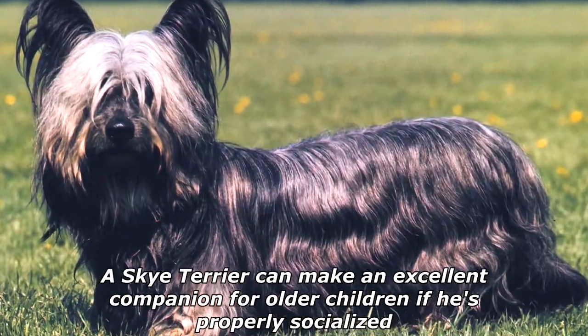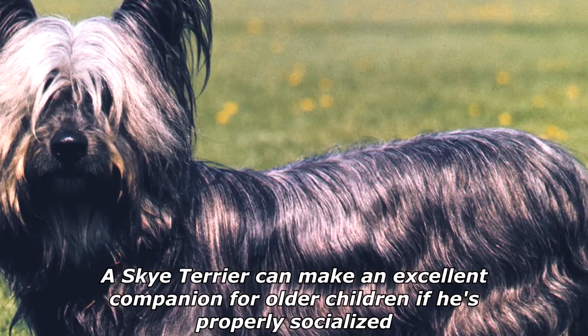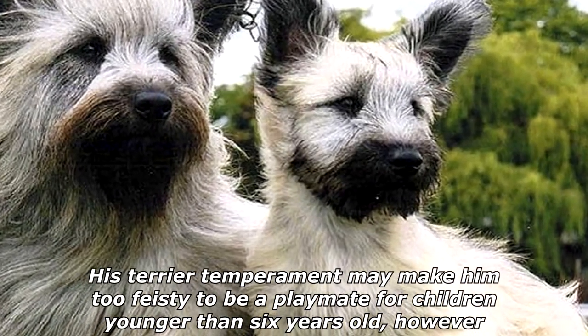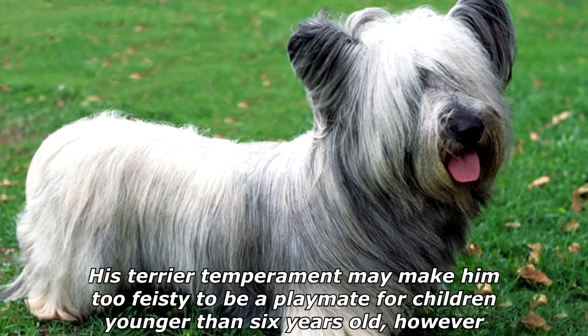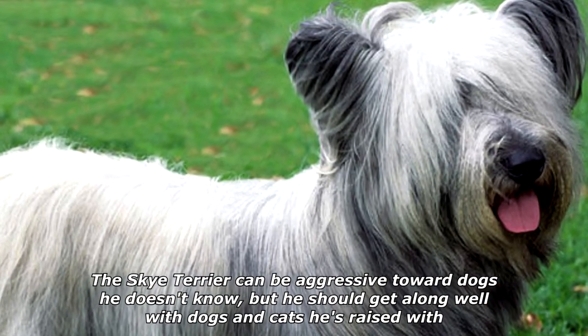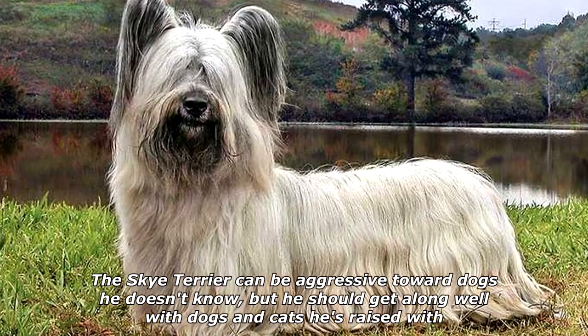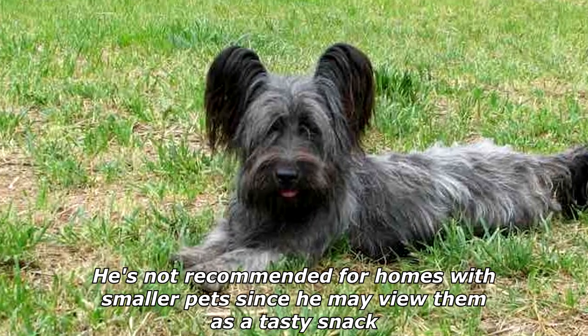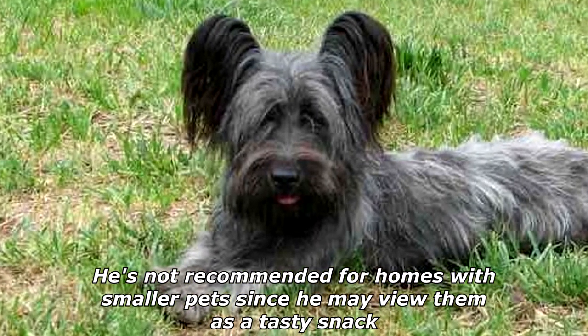A Skye Terrier can make an excellent companion for older children if he's properly socialized. His terrier temperament may make him too feisty to be a playmate for children younger than 6 years old, however. The Skye Terrier can be aggressive toward dogs he doesn't know, but he should get along well with dogs and cats he's raised with. He's not recommended for homes with smaller pets since he may view them as a tasty snack.